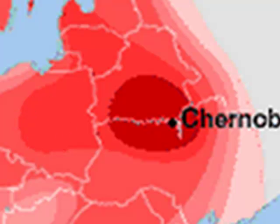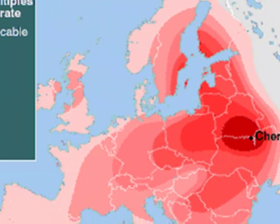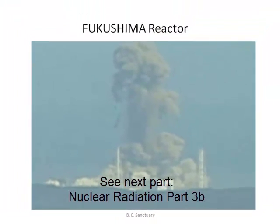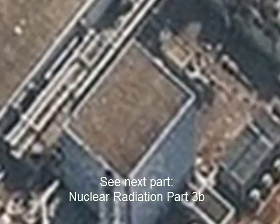Here is the distribution of radiation across Europe one week after the Chernobyl meltdown. Radiation quickly travels far and wide. The recent Japanese earthquake caused major damage to the Fukushima nuclear plant and released radiation into the environment. At the time of writing this, a meltdown is suspected but has not yet been officially declared. The release of radiation is the main reason why the world is so concerned about the crisis.